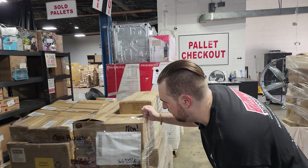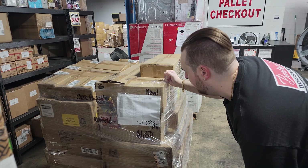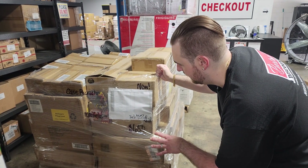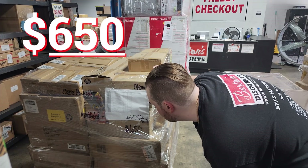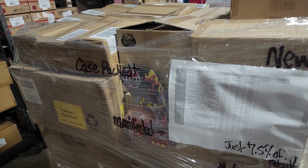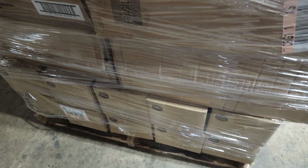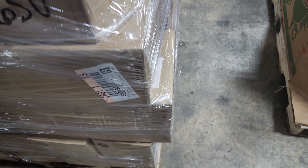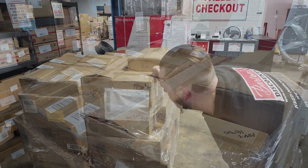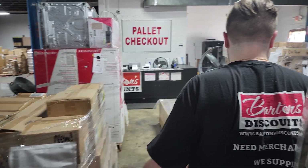Then we have a case pack manifested pallet. Retail value on this one is a staggering $8,708 — you are paying just seven and a half percent of retail, that's $650. It has Tech Deck fingerboards, 240 of those, which makes up $2,300 of the pallet. But it's also got other toys, coloring books, LED lights, LeapFrog ice cream trucks, and a couple Legos. Just a mix of anything and everything. $650 — it is all brand new, case packed.